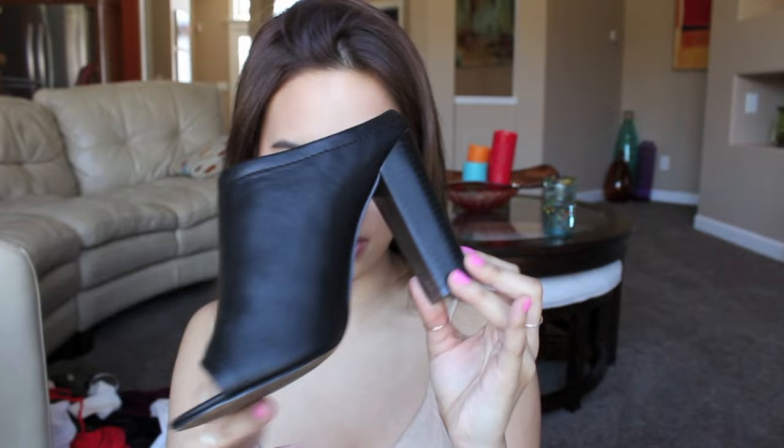The next pair of shoes that I got are from Target. They are the brand Wassimo, and they are black faux leather mules with a peep toe, and I absolutely love these. Seriously, seriously love these.